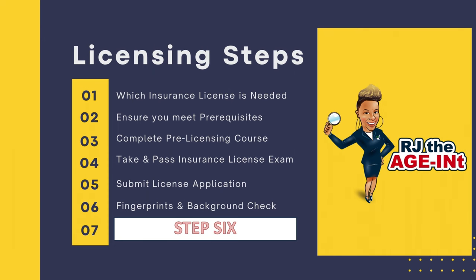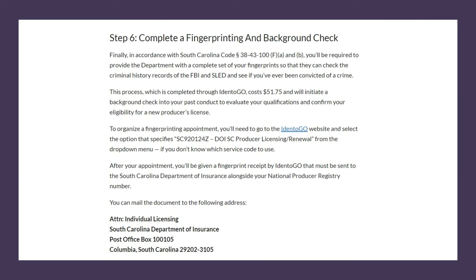Step six is completing fingerprints and a background check. The address on screen shows where to mail your fingerprint cards. For South Carolina you go through Identigo — the link is provided so you can schedule an appointment, get your fingerprints done, and authorize a background check. You then send that information by email, fax, or mail to the address shown for your state. Your application was already submitted through NIPR, and while that's being processed you complete fingerprints and background check — if you don't, your application will not be approved.